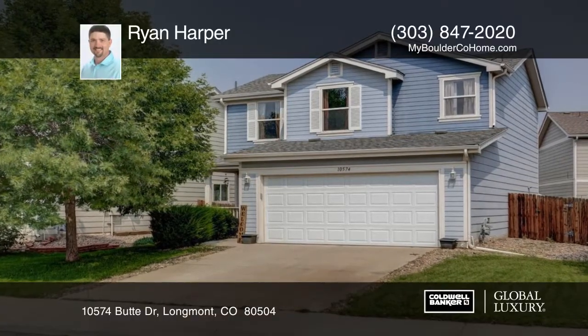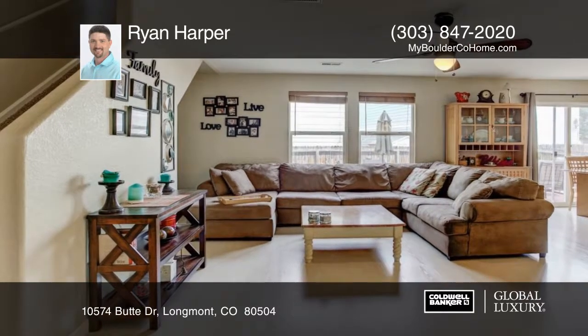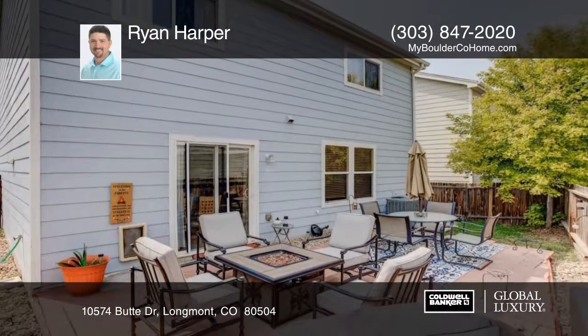You don't want to miss this move-in ready home with an open floor plan within walking distance to the park. This adorable home has large open living spaces.